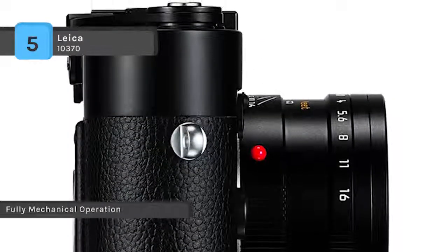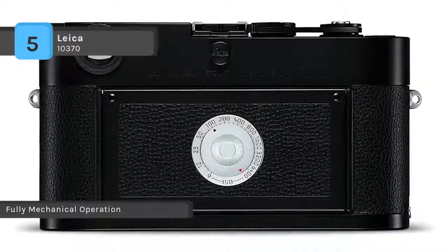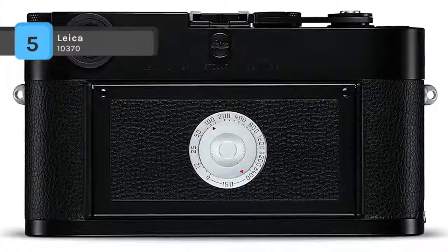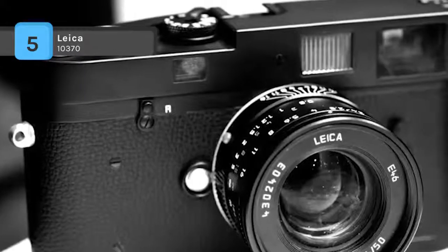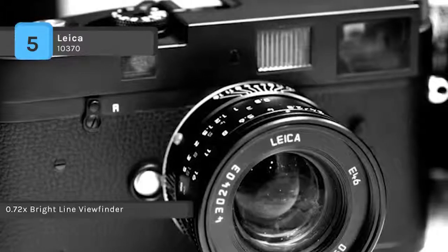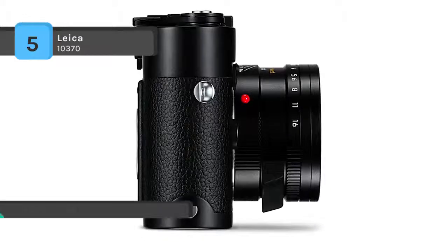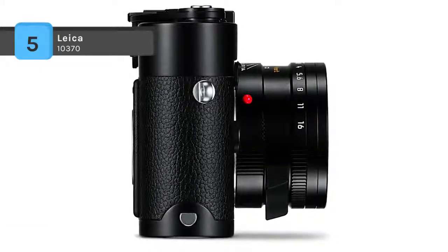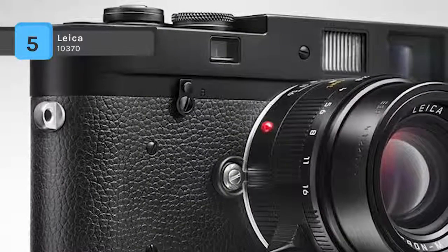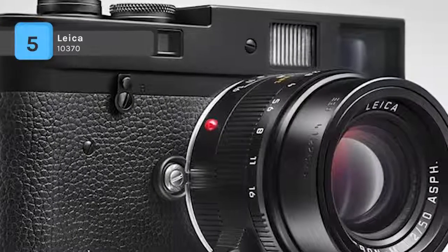The top shutter speed dial permits selection of speeds from 1/1000th of a second all the way up to 1 second, with a bulb setting also available for long exposures. Flash sync is available at all rates up to 1/50th of a second. It is compatible with all M-mount lenses ranging in focal lengths from 16mm to 135mm. The image field frame lines are automatically activated with each mounted lens and offer an accurate parallax corrected reference for image composition.